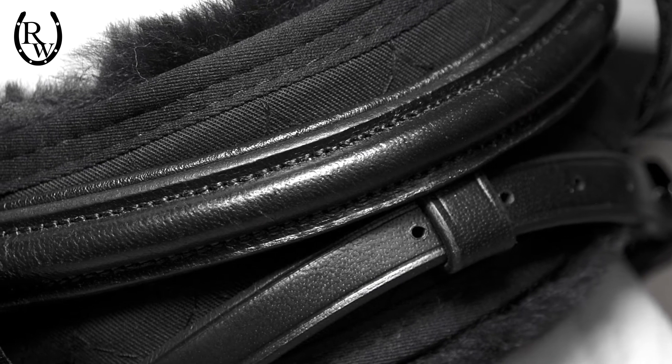The straps are also adjustable to accommodate all different sizes and widths of bridles. Double cotton twill backing is hard-wearing and maintains shape retention, ensuring they look great ride after ride.